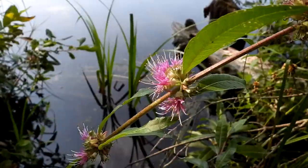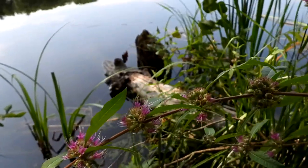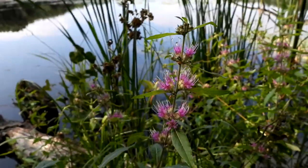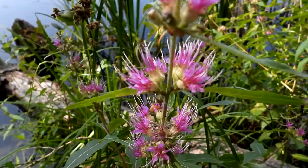This pretty plant is swamp loosestrife. It's pretty. Isn't that pretty?